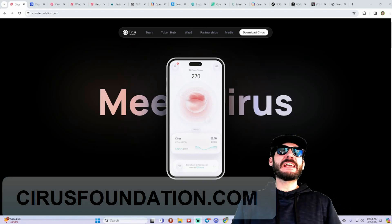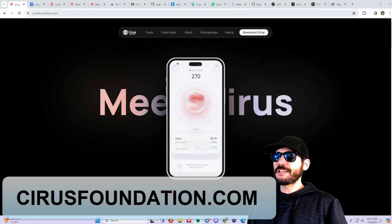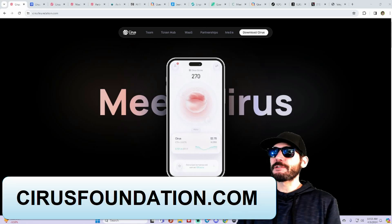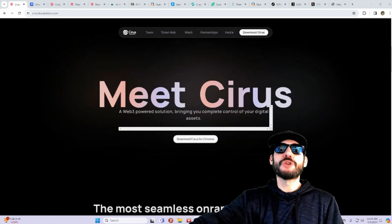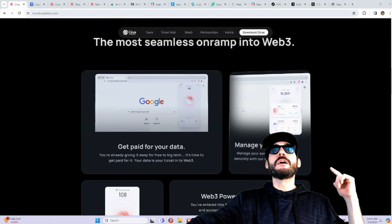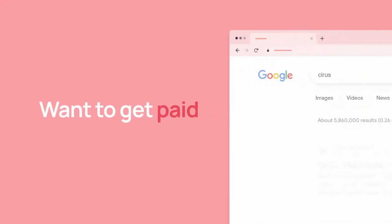I am on cirusfoundation.com and I would like to thank Cirus for being our partner in creating this video. Super excited to be talking about this new Web3 project you guys could get involved in.